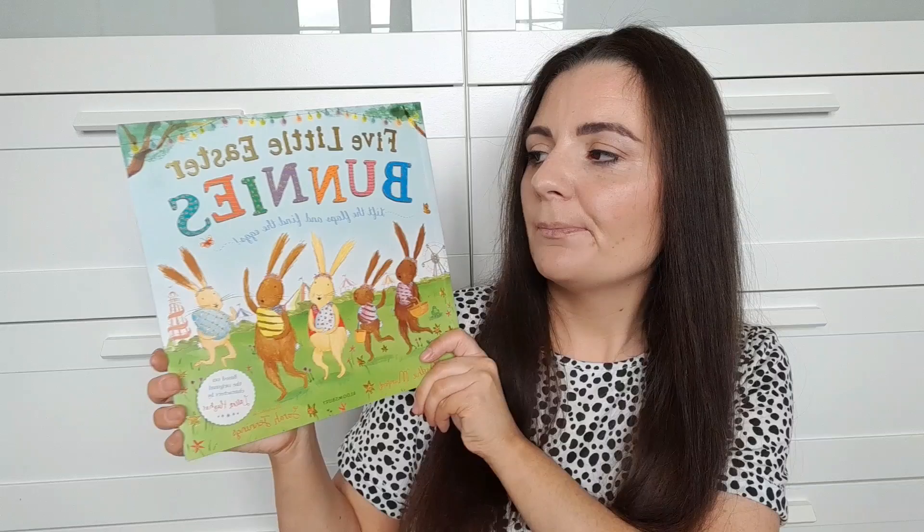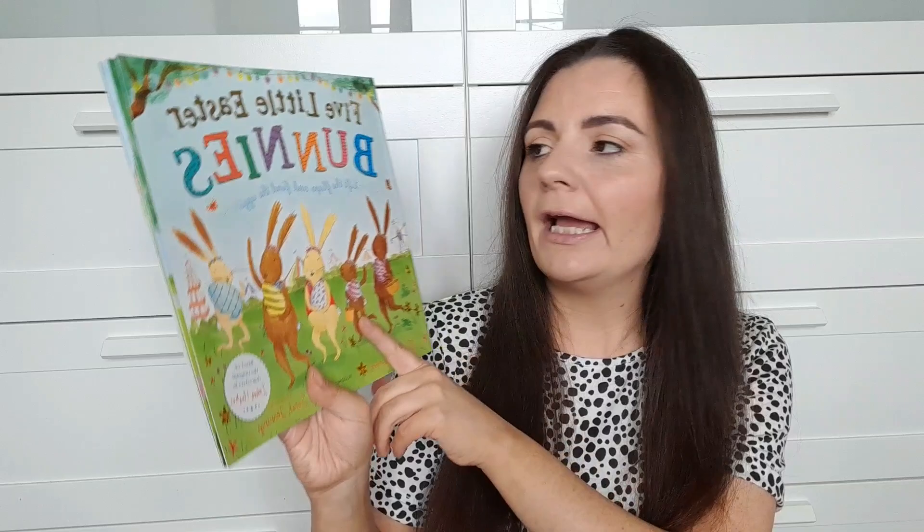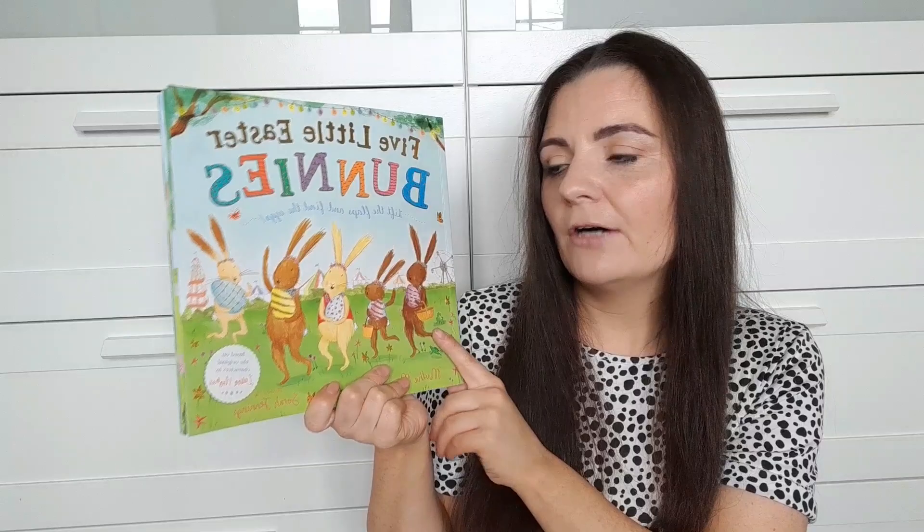I picked up this book from Asda — we have the Christmas version, it's like 'We're Going on an Elf Hunt.' This one is called 'Five Little Easter Bunnies.' It's a beautiful book with lovely illustrations and lift-the-flap pages, which Elsie absolutely loves. It was part of their two for £7 range. Also from Asda, I picked up this little cup with a little bunny design that says 'Hello Easter' and has a curly straw. It was only a pound and we can keep it in the loft for next Easter.